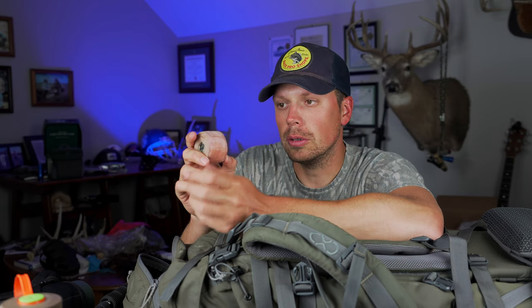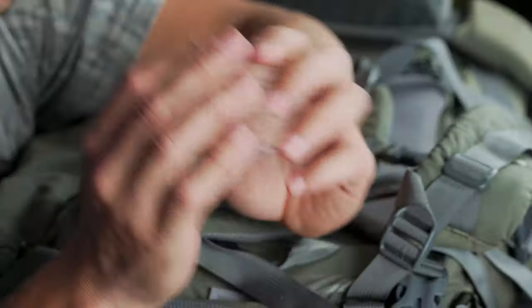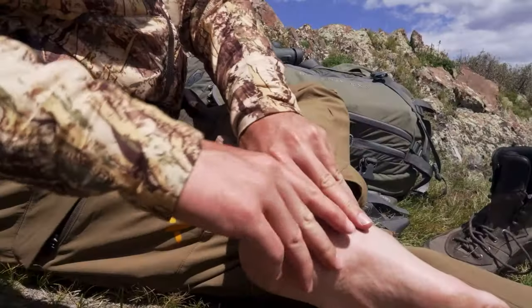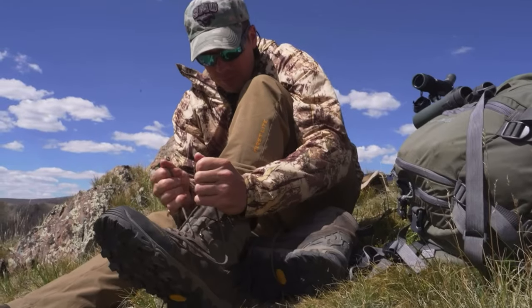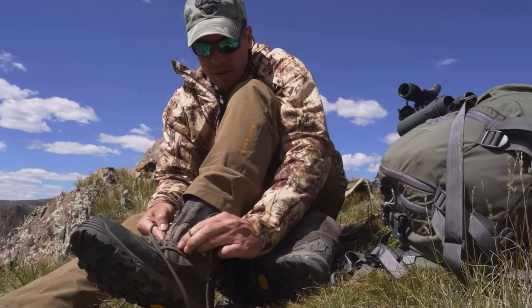This right here is called Leuko Tape — L-E-U-K-O. It definitely goes to the backcountry with me. It saved me on this last trip and it's saved me before. It's like athletic tape but different — super sticky. As soon as you get a hot spot on your foot from rubbing, whether going uphill, downhill, or sidehill, put this over that spot immediately. I did that on day one of this hunt and by the sixth or seventh day we were out there, it was still sticking perfectly with no blisters in those spots. It's crazy what this stuff does — definitely worth having.